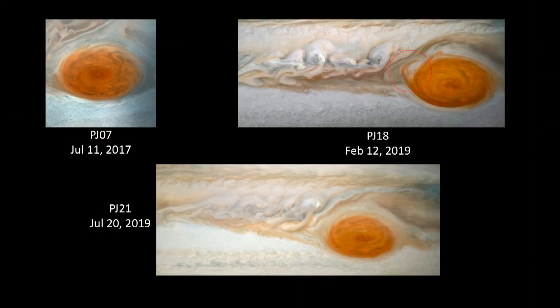Now, this is not the first time Juno has been to the Red Spot. It's flown over twice before, and you can see some changes. Here's some material coming off of the Red Spot, and five months later it's all gone.